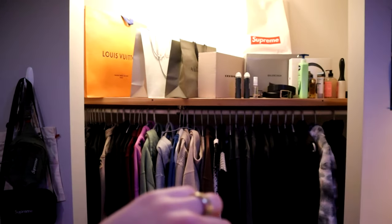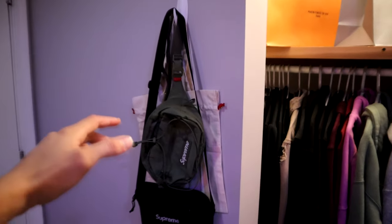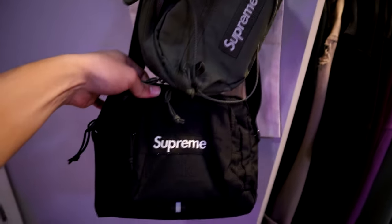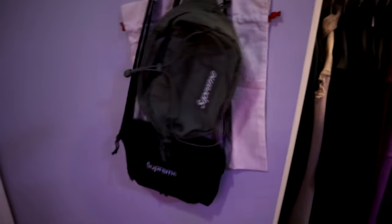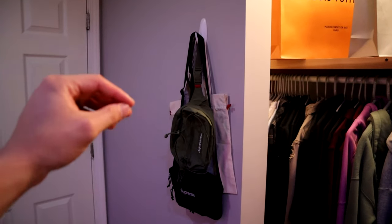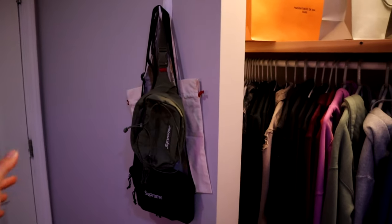This is the closet part of my room. Over here we have some Supreme bags that I got a while ago — I have this green one and then I have this black one. Behind both of these I have this unique low bag. If I'm being honest though, Supreme kind of died off so I don't really wear them as much.